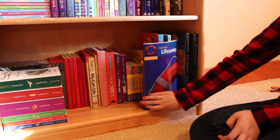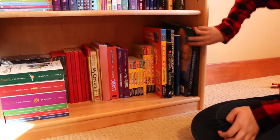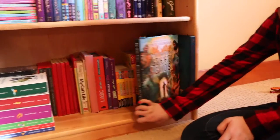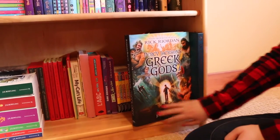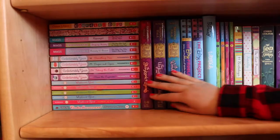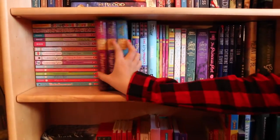I have my Canadian Lifesaving Guide because you need it to take Bronze Medallion and Bronze Cross. Then I have my Percy Jackson Group of Gods, which is like the best big book ever — I love it. And then there's Oceanology, which is just a random 'ology' book.